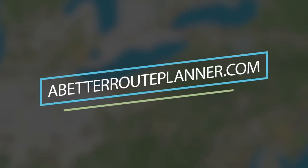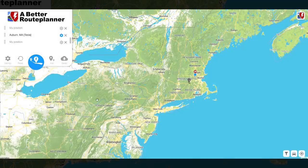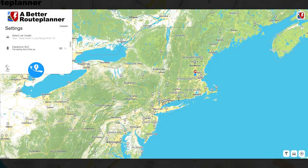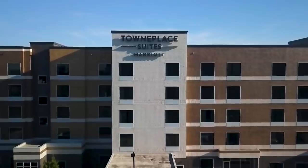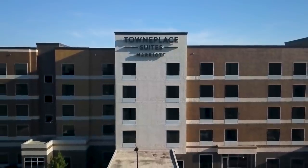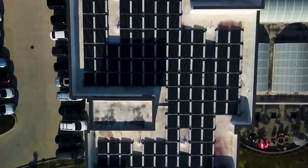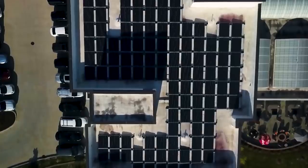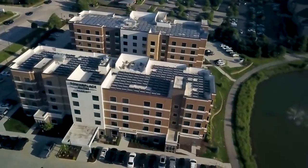We're brought to you by abetterrootplanner.com. They just added some new features to their premium version of their app, which you can sign up for using our link down below to get a 30-day free trial. And we're sponsored by our friends at the solar-powered hotels in Schaumburg, Illinois — the Fairfield Inn and Suites by Marriott and the Town Place Suite Hotel right next door. They're both connected, both solar powered, and they both have EV charging.